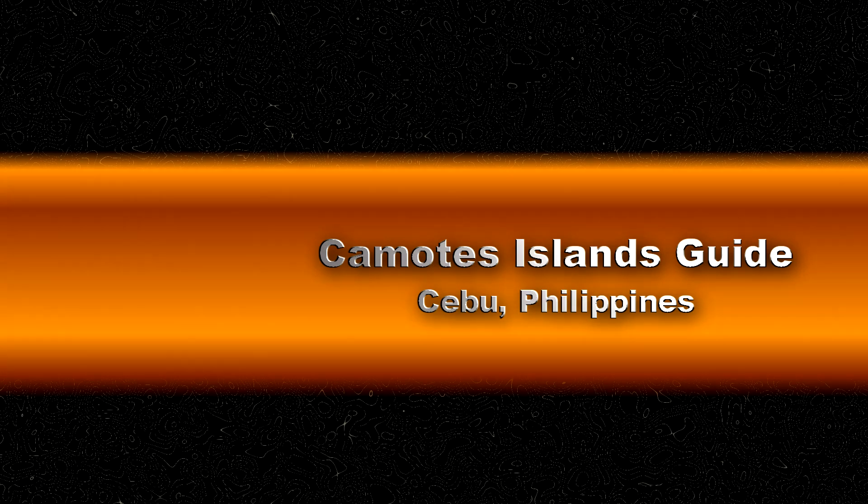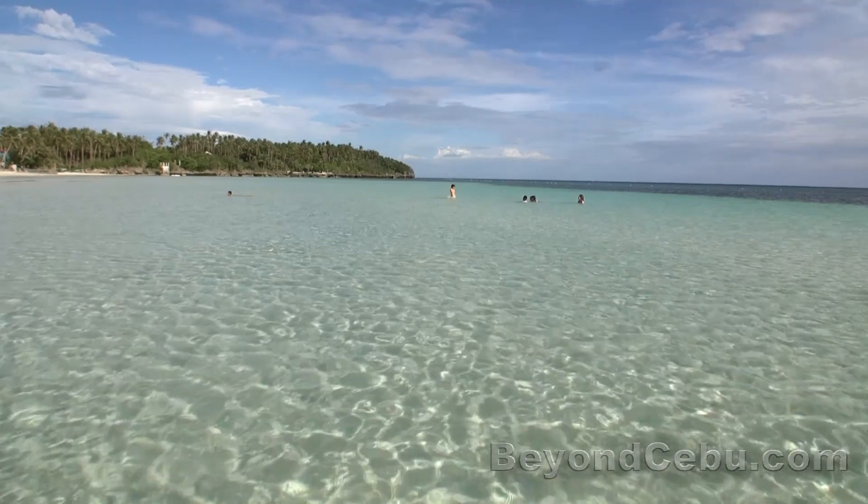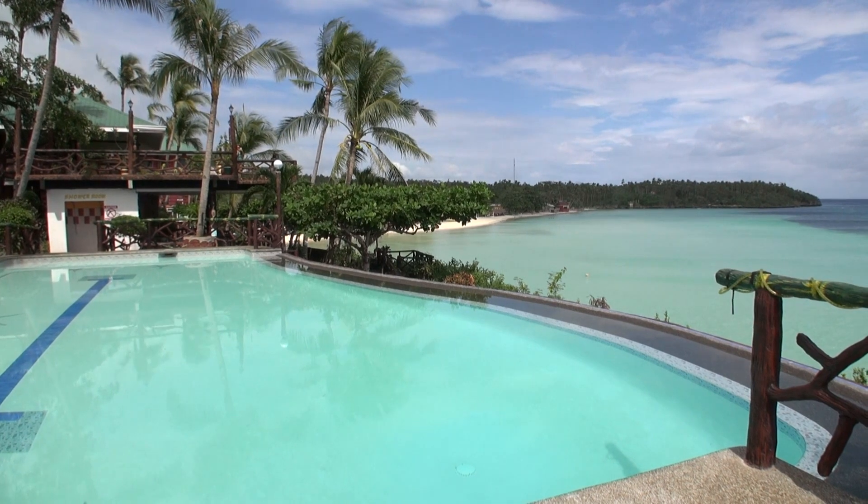The Camotes Islands are one of Cebu's less travelled tourist spots. The islands are blessed with some beautiful beaches. This video complements my previous video I made on the Camotes, so please check that out as well.